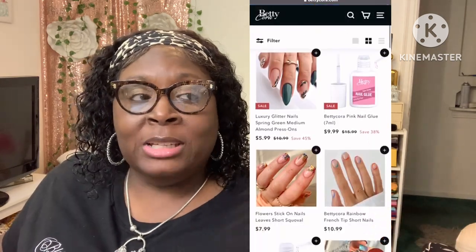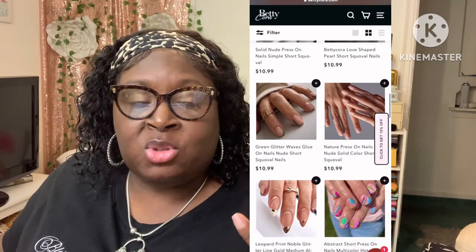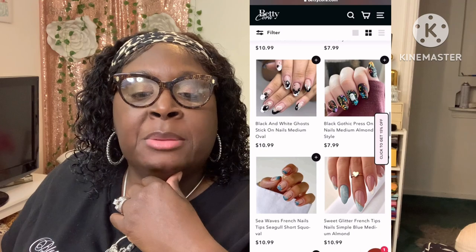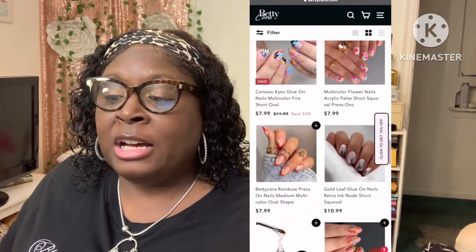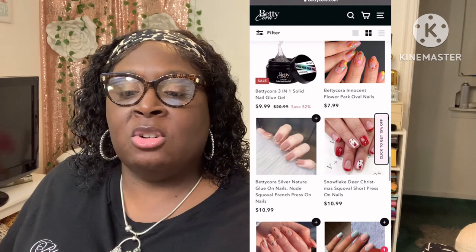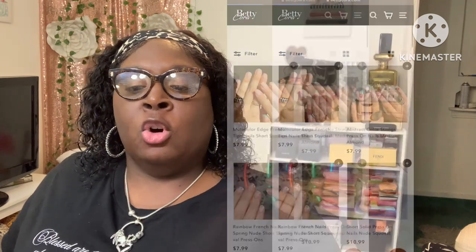Down below I will link the nails that I chose and also the website. Because you might not like my nails, but you might want to find some press-on nails — I'm going to link the Betty Cora website down below. There's free standard shipping over $49. I want to help you guys save some coins, so I do have a discount code.